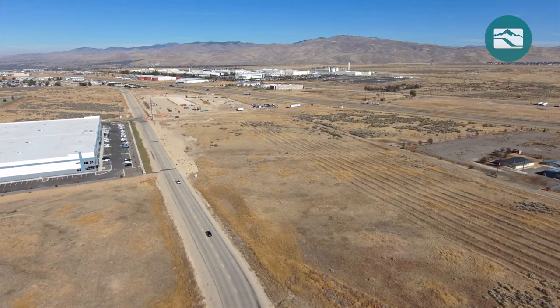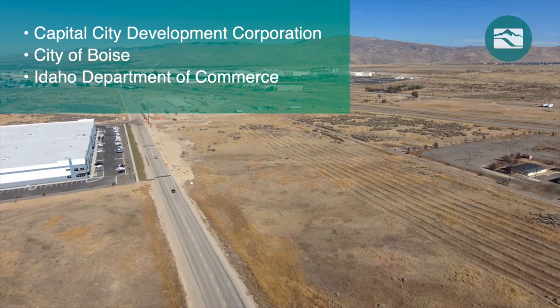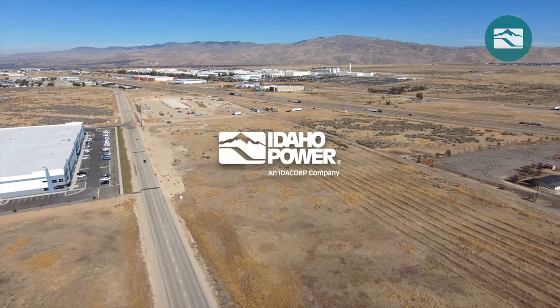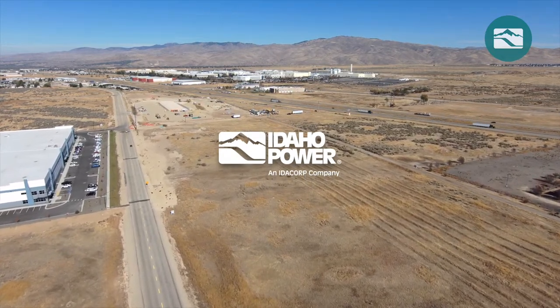Potential incentives are available from the Capital City Development Corporation, City of Boise, and the Idaho Department of Commerce. Idaho Power also provides incentives for designing and constructing your facility with energy-efficient technologies, systems, and strategies.